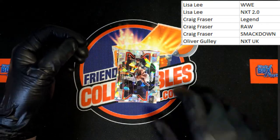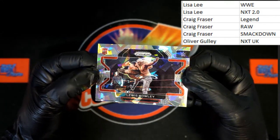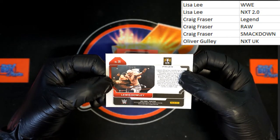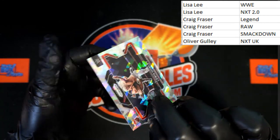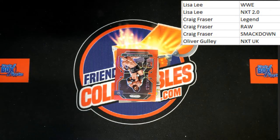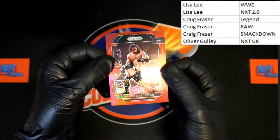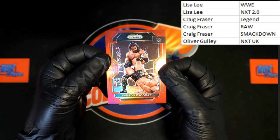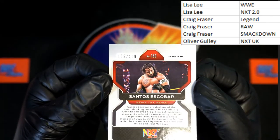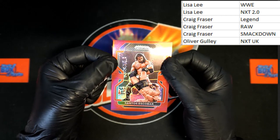Up behind that, Lewis Howley — it looks to be a cracked ice — Lewis Howley rookie card. That is going to be NXT UK, Oliver G — very nice card indeed. Up behind that we've got Escobar — Santos Escobar, red prism, 155 out of 299.